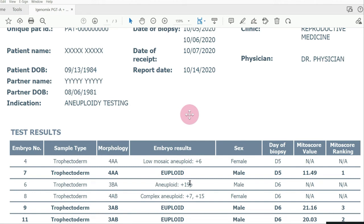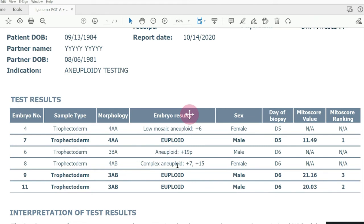For embryo number 6, the result is a little different. An embryo would ideally have 2 copies of each chromosome, including chromosome 19. A result of just 'aneuploid +19' would mean 3 full copies of chromosome 19, but this result says '+19P' — meaning there are essentially 2.5 copies. This embryo has 2 copies of chromosome 19 plus a large additional piece from the P arm, the top half of the chromosome. Finally, embryo number 8 is called a complex aneuploid, which simply means more than one chromosome error — specifically, an extra copy of chromosome 7 and an extra copy of chromosome 15, so both a trisomy 7 and a trisomy 15.